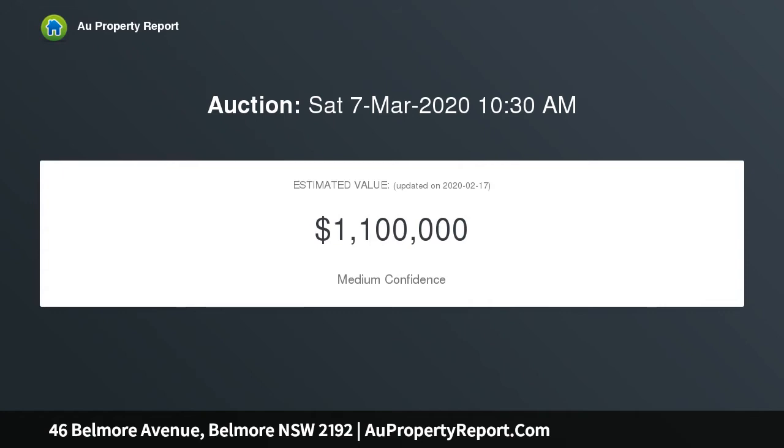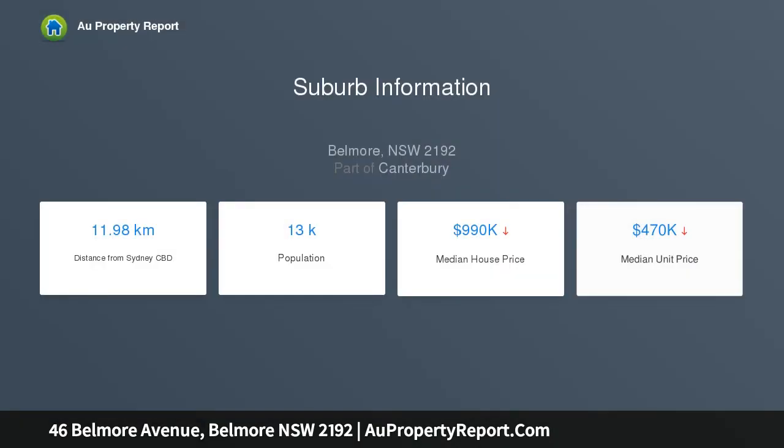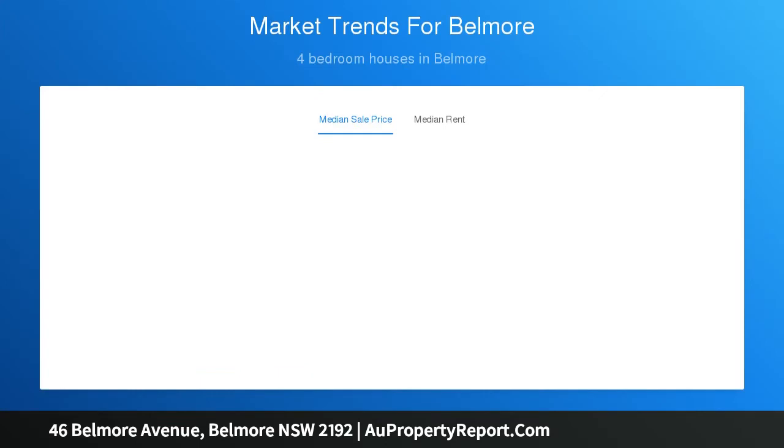Offering a functional and generous floor plan with scope to further improve, while readily enjoying a central location right in the heart of Belmore. Four generous size bedrooms, main with adjoining sunroom or study area. Impressive open plan lounge and dining area leading out to the rear yard. Separate updated kitchen with ample storage and bench space, tiled floors and high ceilings throughout.